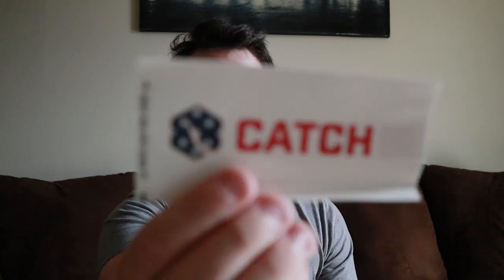First up, I see an awesome CatchCo sticker. I really like that Mystery Tackle Box gives you stickers, because this gives me time to decorate my car, all my tackle boxes, and stuff like that — so they're decked out with cool stuff like this. I just love it.